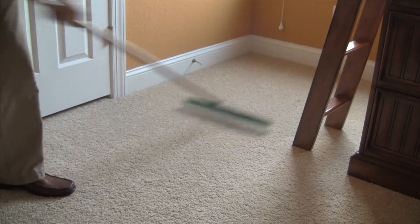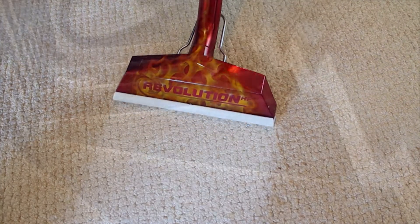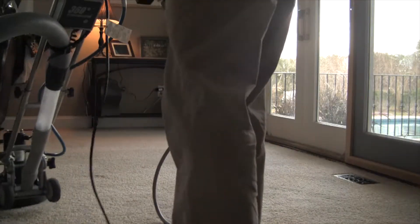Next, it's time to move on to cleaning. Our industry-leading truck-mounted systems provide high heat and quality rinsing that simply can't be beat by portable or rental machines. Utilizing a one wet, two dry method, this helps ensure a quality cleaning and also a quick dry.